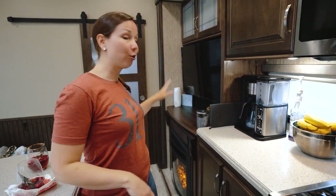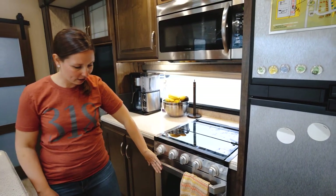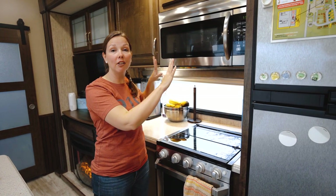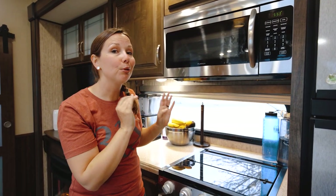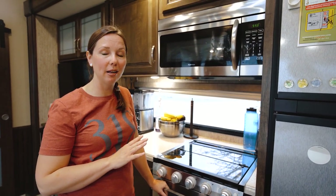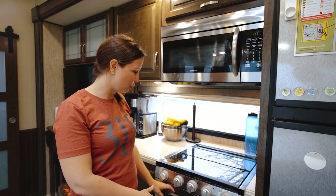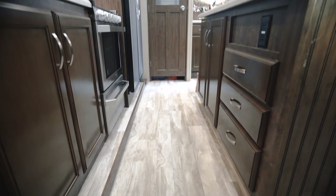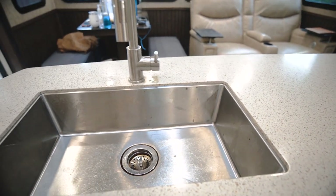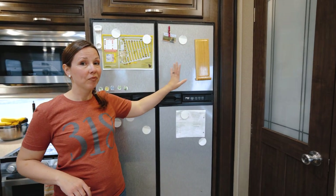We have the typical 3-burner gas stove, a gas oven, and a convection microwave that I'm starting to love now that I'm learning to use it and figuring out which racks to use so I don't burn stuff. The gas oven is becoming more for storage because it uses propane, and I'm trying not to use as much propane since it takes a while to heat up the heater. There's also plenty of storage for pots and pans, dishes, and coffee things.